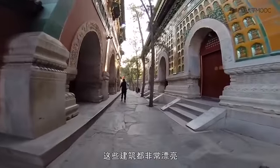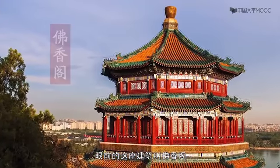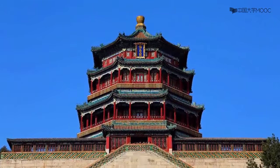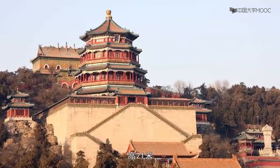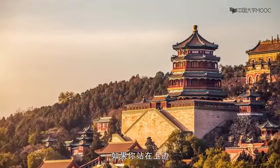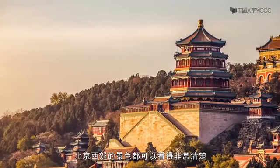再往前走就是前山部分,这是全园的中心建筑群。眼前的这座建筑叫佛香阁,它是中国古建楼阁的代表,是颐和园的标志。高21米,建筑在20米的石砌台上。如果你站在上边,北京西郊的景色都可以看得非常清楚。